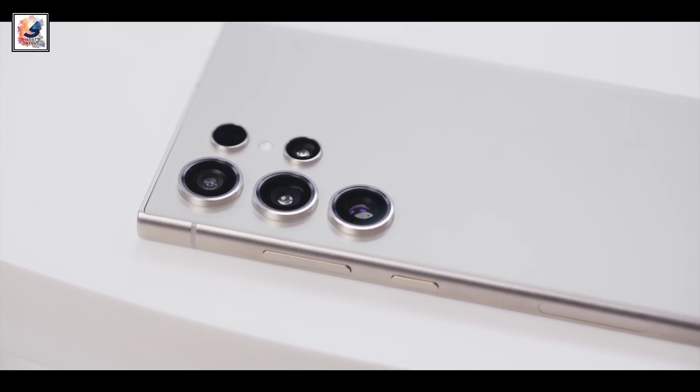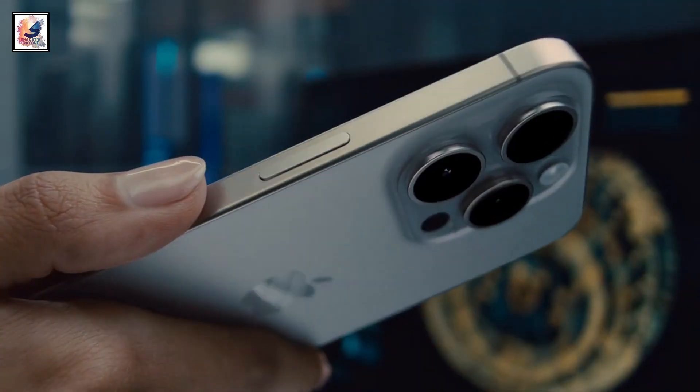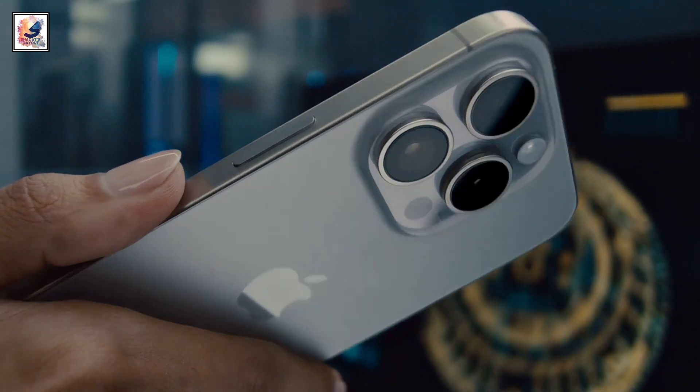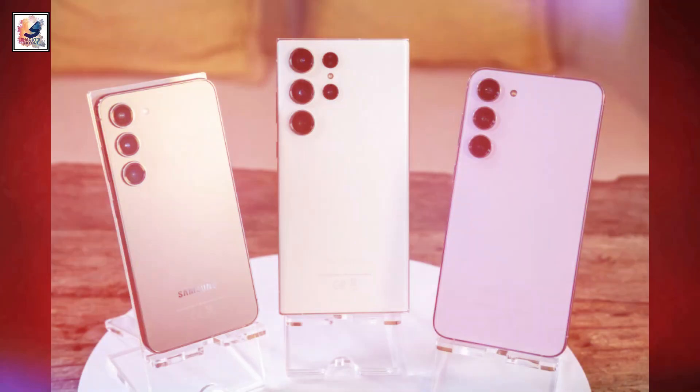So if you are looking for the best flagship smartphone, the Galaxy S24 Ultra and the iPhone 15 Pro Max are the best choices for you. Check this video to learn more about that. Make sure to hit the like button and subscribe to my channel. Thanks for watching, and I'll catch you in the next one.